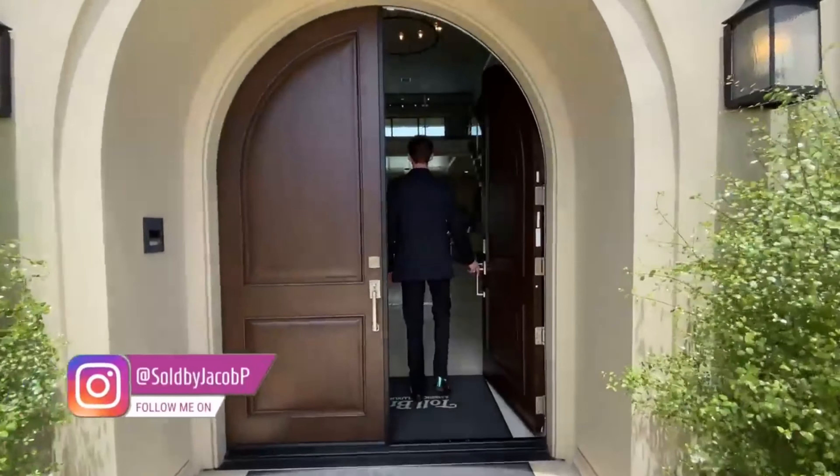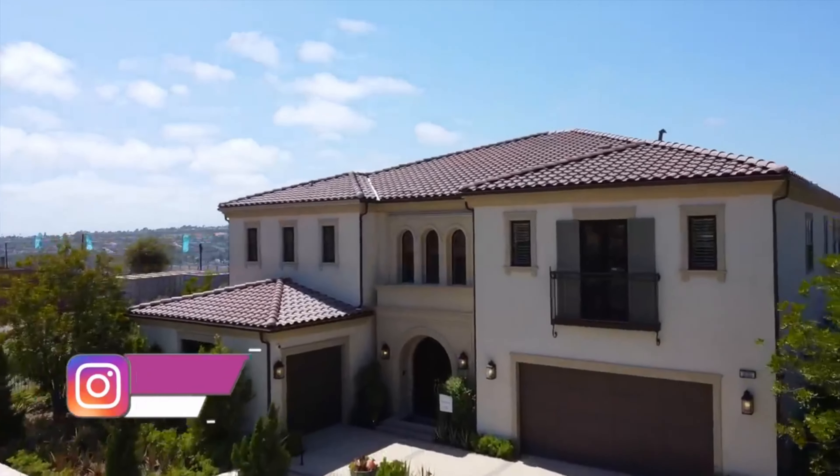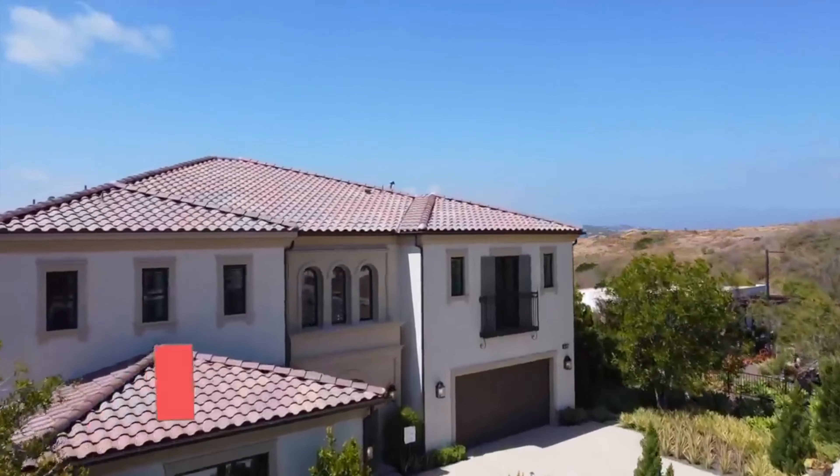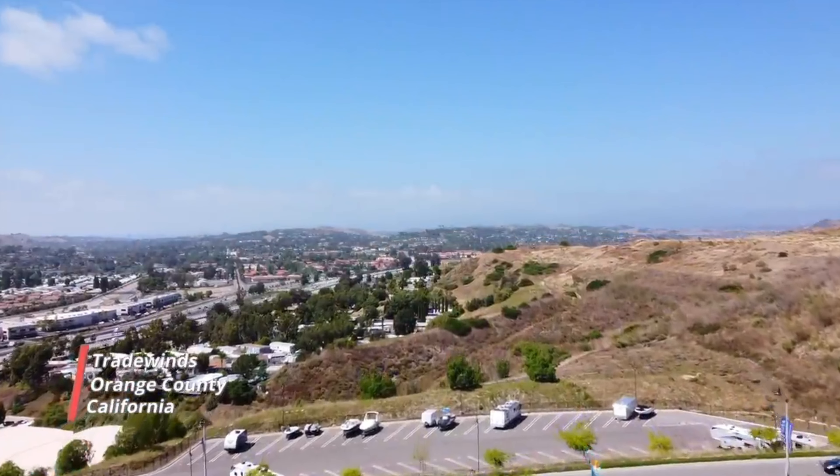Today, I will be taking you inside the magnificent community of Tradewinds done by Toll Brothers. Tradewinds is a gated enclave of 23 estate-sized homes, featuring the largest home sites in the community of Pacifica San Juan.